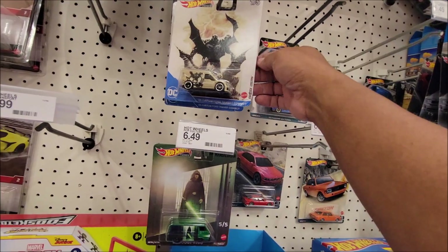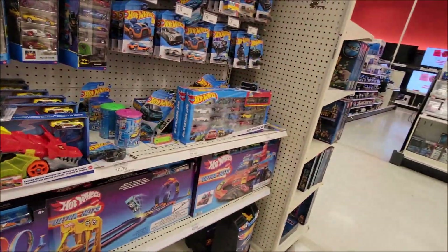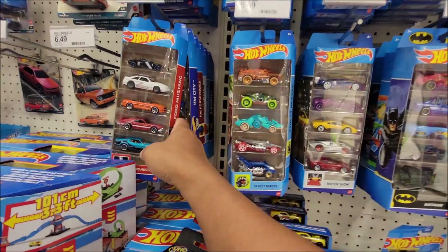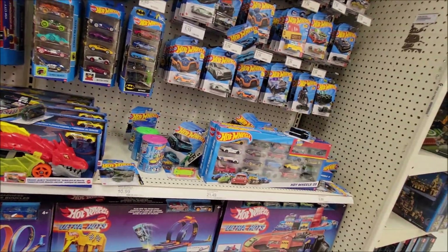Mandalorian — Star Wars. I thought it was a Nissan 5X. Alright, I guess we're moving on.